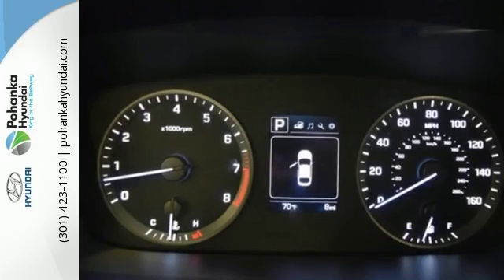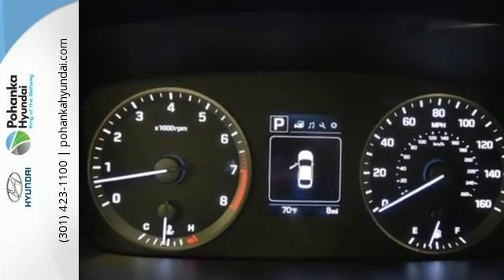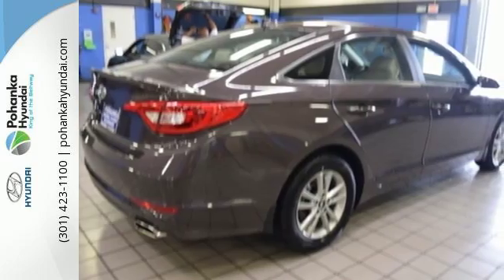The choice is evident. When fascination becomes desire, you become a Hyundai Sonata driver. Come in for a test drive today.